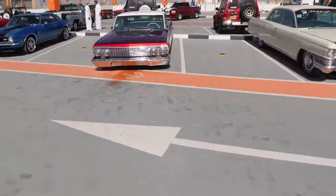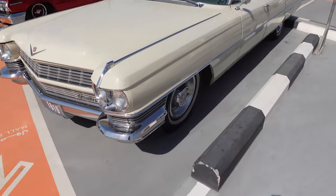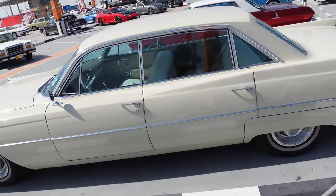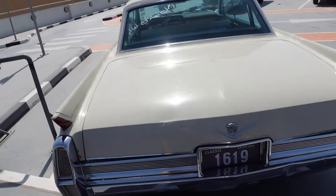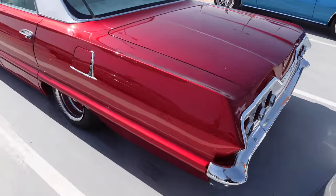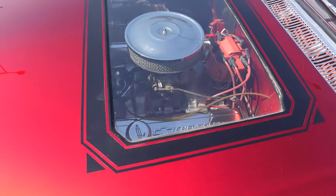Check this out - we got some more old Caddies. This thing is sick, man. One day I'm gonna own one - get me one of these bad boys one day. Sedan Deville. Don't ask me what year this is because I really don't know. Now check this out - got an old Impala. This is straight up SoCal lowrider. This is beautiful, absolutely gorgeous.